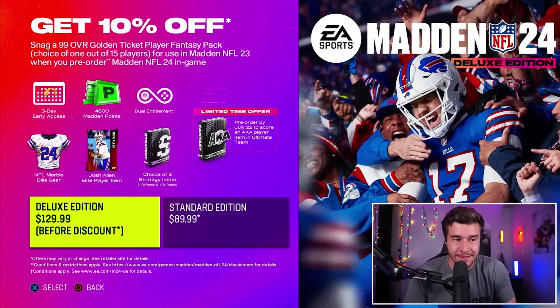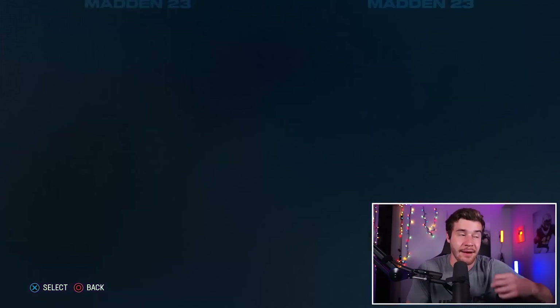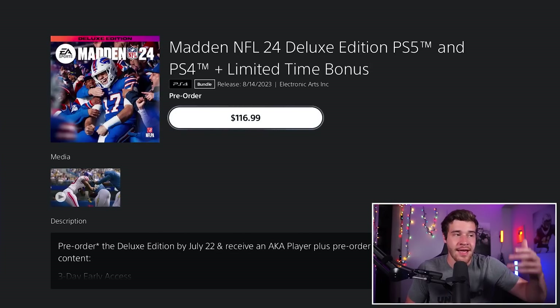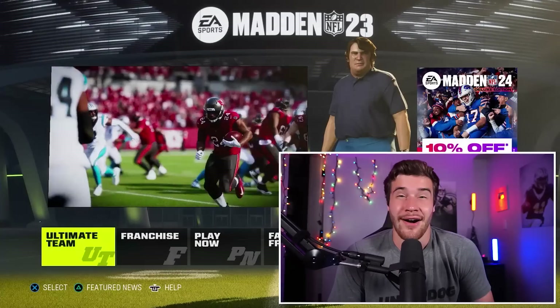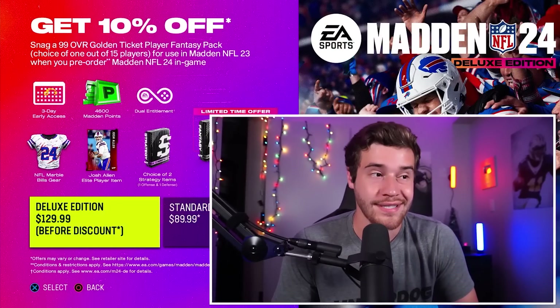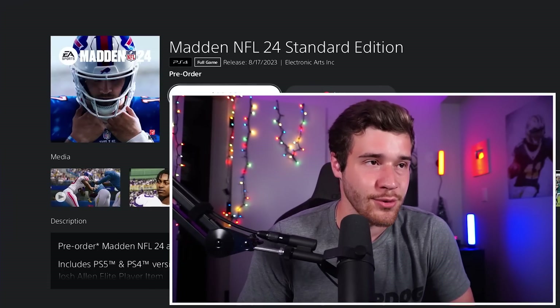These prices are going to be different because I'm looking at them in Canadian dollars right here. But as you can see, it's $129.99 before the discount. If I click X right here and go to the store, that number reduces to $116.99. So just like that, we've already taken 10% off the game. For clicking a couple of buttons, that is something that absolutely everyone is going to have to do — no questions asked, no excuses.